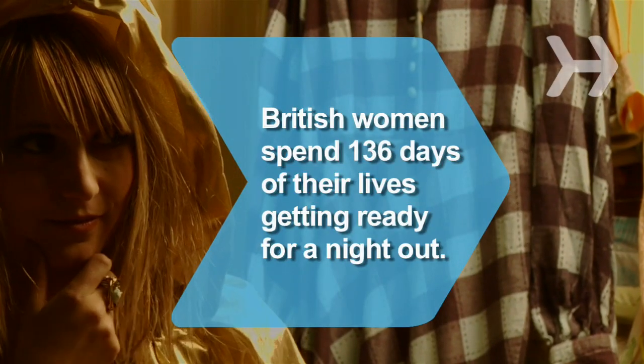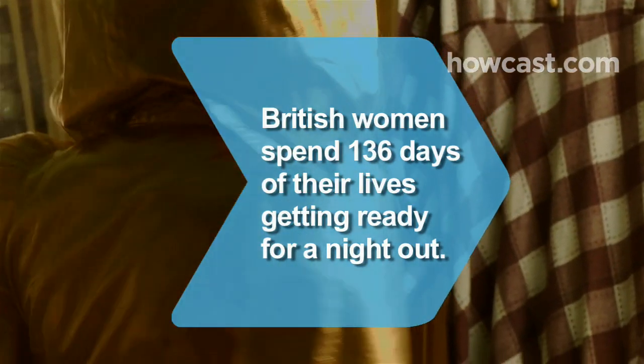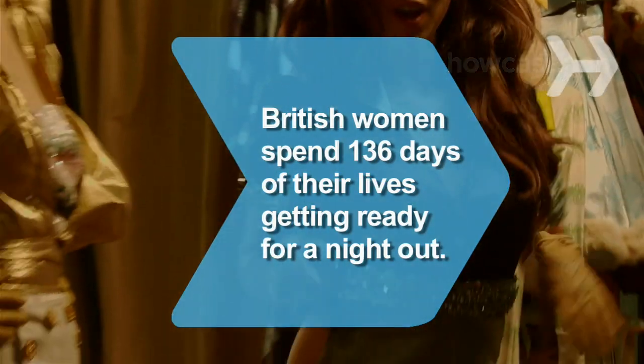Did you know British women spend 3,276 hours of their lives, or 136 days, getting ready for a night out, according to a survey? British men devote just 1,092 hours.